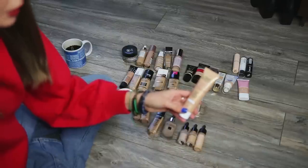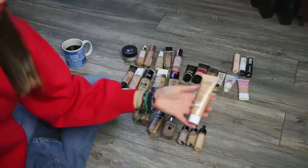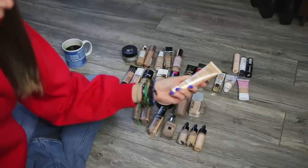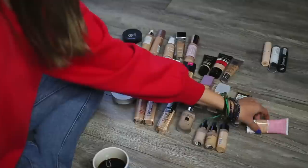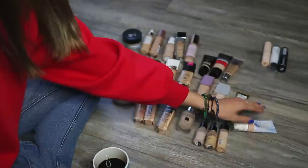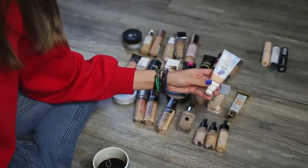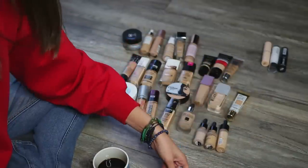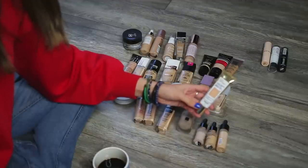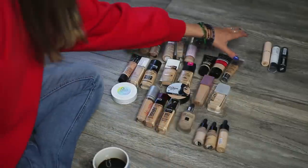This is the Garnier BB Cream in the combo to oily skin version. I think I might keep this one because I don't really have another drugstore BB cream. I have the CoverGirl Clean Fresh Skin Milk — I'm going to keep that, I really like it. And then the Physicians Formula Sheer Line of Defense Foundation — keeping that one. The L'Oreal Radiant Serum Foundation from their Age Perfect line — keeping that as well. Now the foundation sticks.